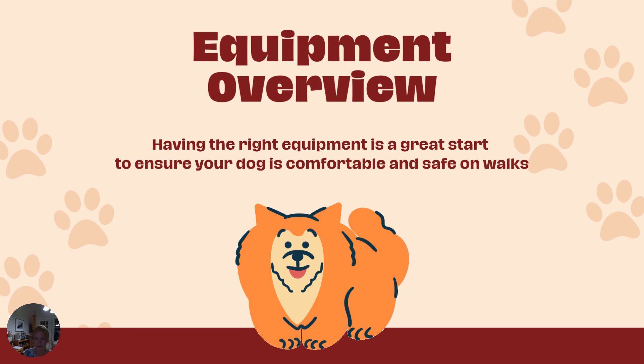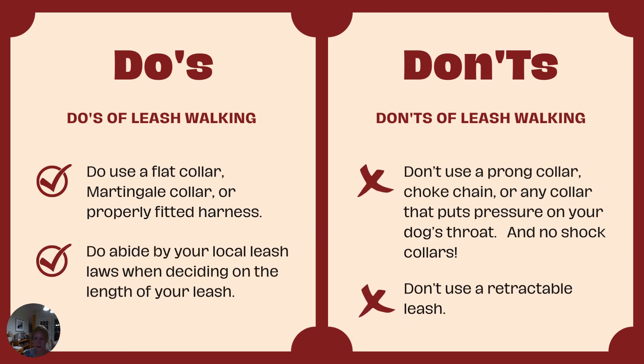Having the right equipment is a great start to ensure your dog is comfortable and safe on walks. Do's of loose leash walking: do use a flat collar, a martingale collar, or a properly fitted harness. Do abide by your local leash laws when deciding on the length of your leash. Don't use a prong collar, choke chain, or any collar that puts pressure on your dog's throat. No shock collars. Also, don't use a retractable leash.